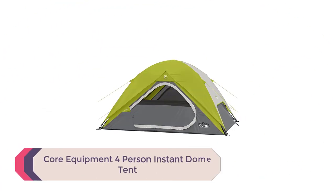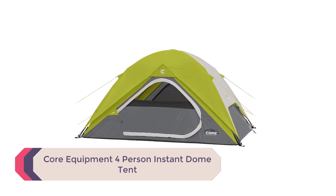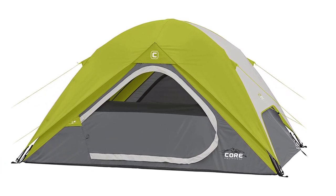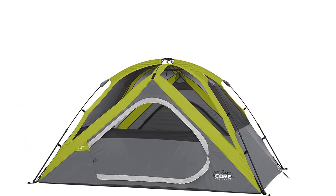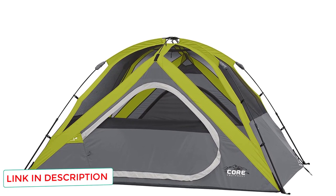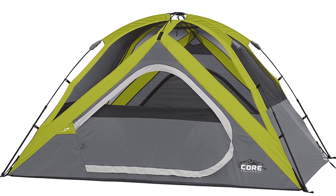Number 2: Core Equipment 4-Person Instant Dome Tent. The Core 4-Person Instant Dome Tent features zipper privacy for doors and windows. It also includes a place to store your camping gear and personal supplies in an organized loft area — a pretty cool and unique feature. Additional accessories include a lantern hook for ambience lighting, several organizer pockets, an electrical cord access port, a rainfly, and a carrying bag.